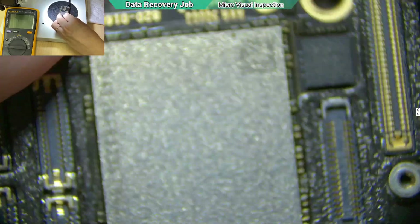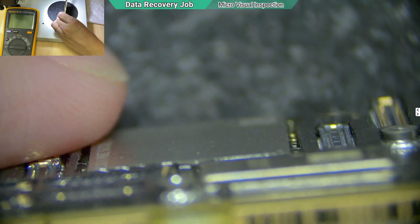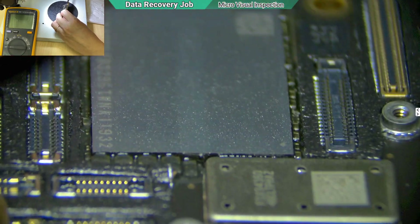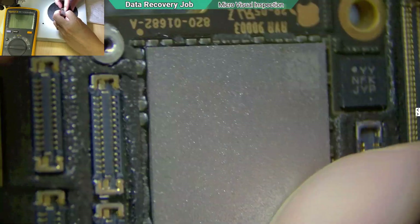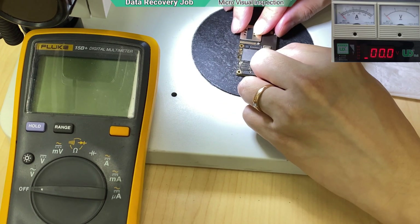Usually I can say that if the NAND flash is cracked in half, there's no way to recover the data anymore. We have to verify whether the short is coming from the NAND.